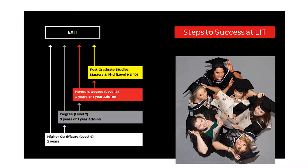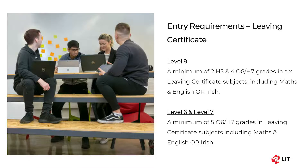Both Level 7s and Level 8s have work placement. The minimum entry requirements for the Level 8 degrees are two H5s and four O6s or H7s in the Leaving Certificate, including Maths and English or Irish. For the Level 6s or Level 7s, as is the case for the IT department, a minimum of five O6s or H7s in the Leaving Certificate is required, including Maths and English or Irish.